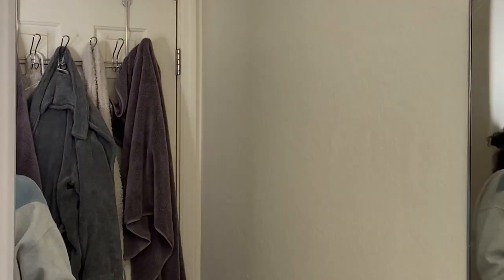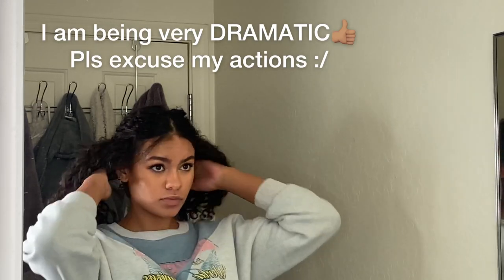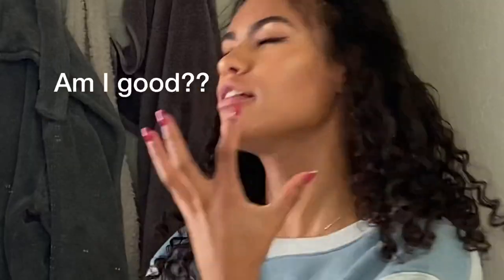I'm so sorry for talking for so long! I'm taking y'all to the bathroom so I can film my skincare routine. I'm going to wash my makeup off how I normally would and then I'm going to go to the gym, and then film the rest of this video.